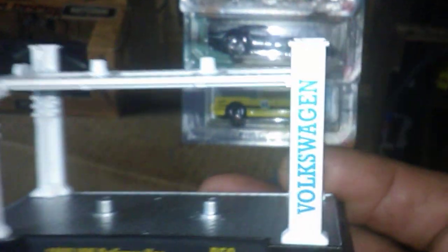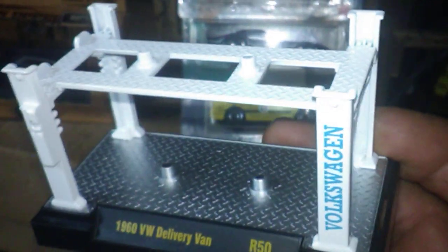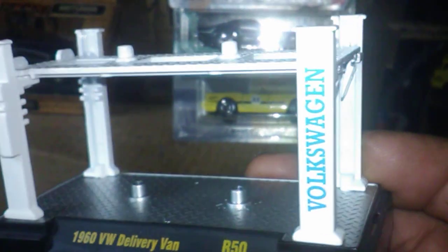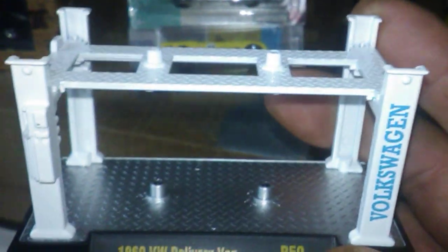Now that Nitro Speed got his package yesterday, I can show this — I had purchased an M2 kit, and as you can see it says Volkswagen on it. I bought it only for this rack and the extra tires, so I put the matching wheels on the Volkswagen and sent it to Nitro Speed — little Volkswagen Combi. I will remove the Volkswagen branding from this rack and put a couple items on it, which I'll be showing you again once I decide what goes on it.